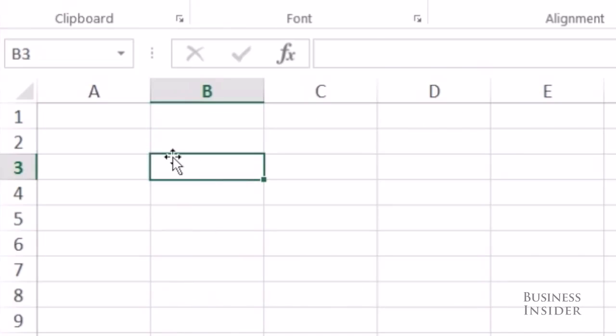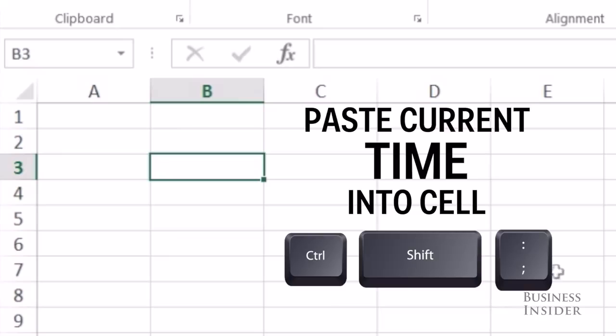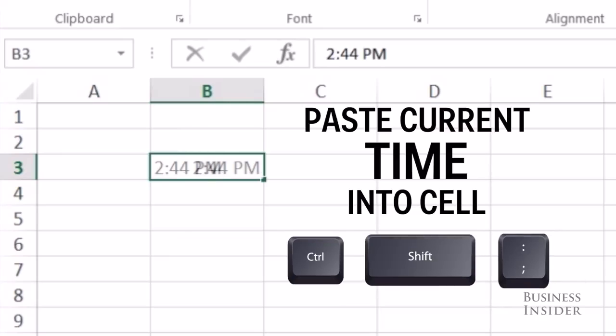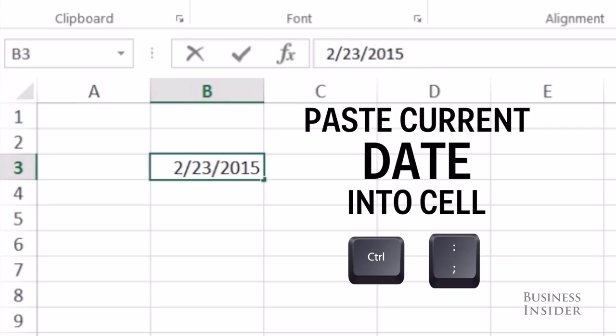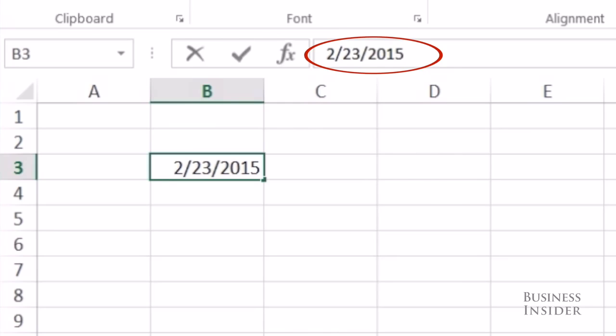If you want to time or date stamp something, you can use these shortcuts. Control-Shift-Colon will insert the current time, and Control-Semi-Colon will insert the current date. These are not formulas and will not change.